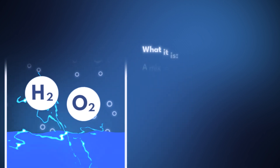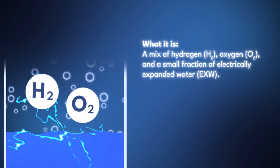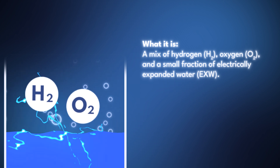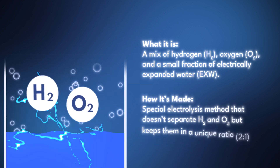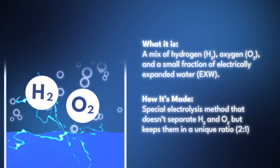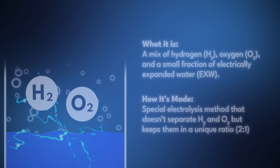Now, what is Brown's gas? You'll also see it abbreviated as HHO or hydroxy in the literature. With Brown's gas, you take water, run it through an electrolyzer, and you get H2 — molecular hydrogen — as well as oxygen, O2.